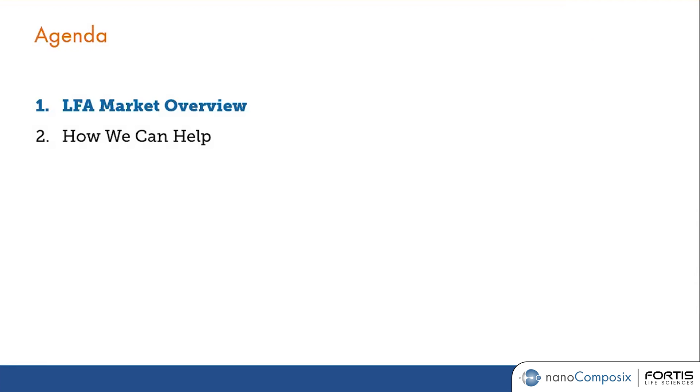The webinar today is going to be fairly short. I want to spend a few minutes to talk about the LFA or lateral flow assay market overview, and then after that, we'll be talking about how Nanocomposix can help provide their reagents for your lateral flow assay needs.